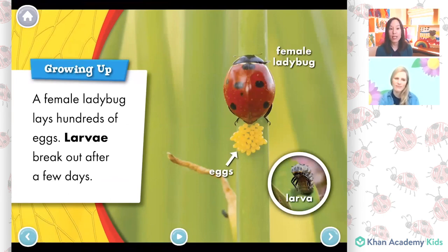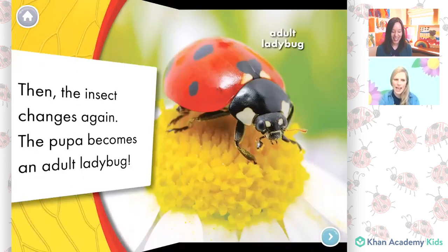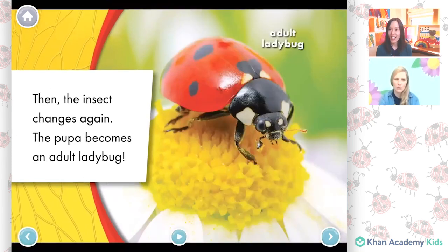Growing up: a female ladybug lays hundreds of eggs. Larvae break out after a few days. A larva attaches itself to a plant. When it is big, it becomes a pupa. Lots of fun words in this book! Larva was the egg and then it became a pupa, then the insect changes again — the pupa becomes an adult ladybug.